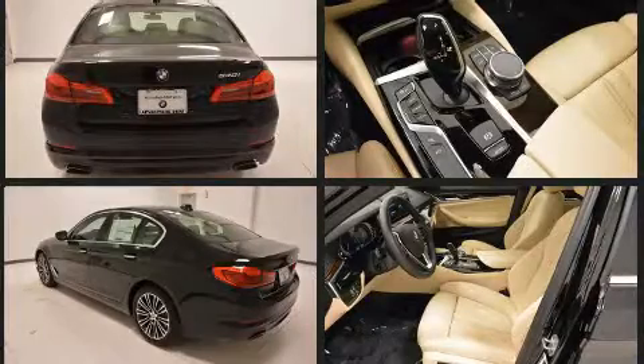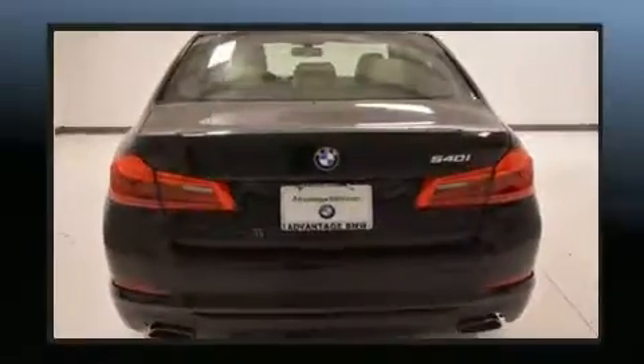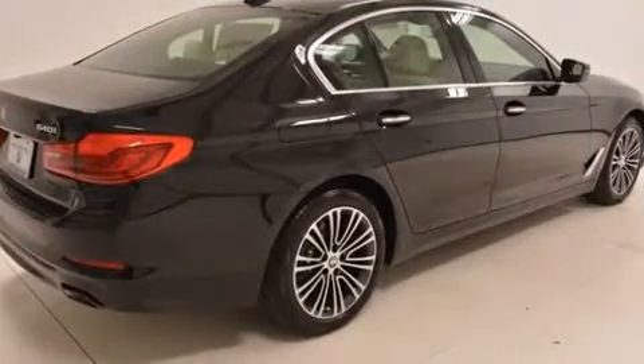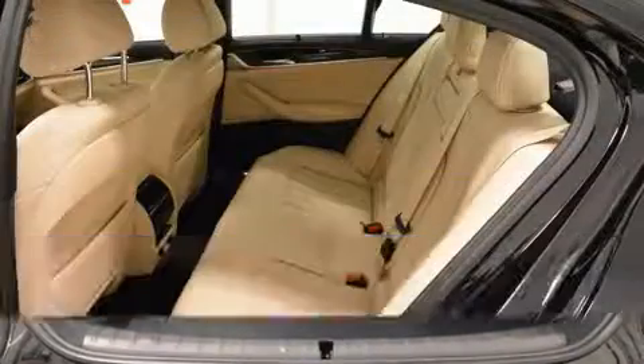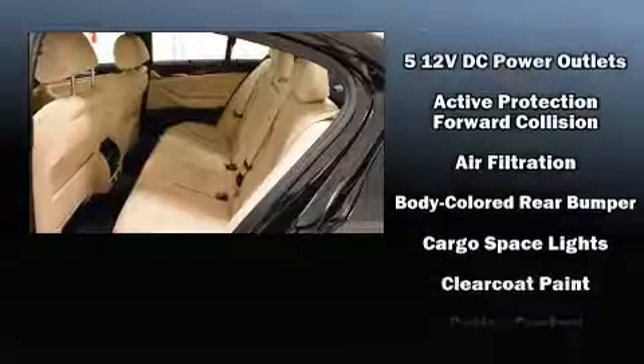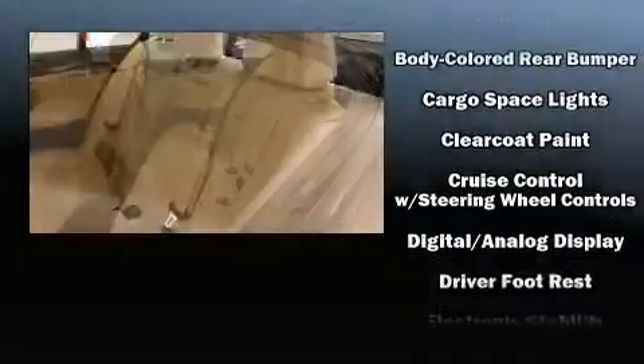Top features include rain-sensing wipers, leather upholstery, front and rear reading lights, a trip computer, automatic dimming door mirrors, front fog lights, and seat memory. For drivers who enjoy the natural environment, a power moonroof allows an infusion of fresh air.